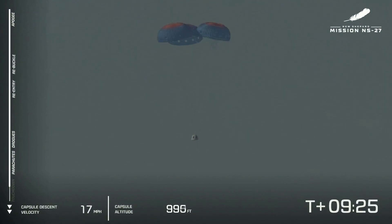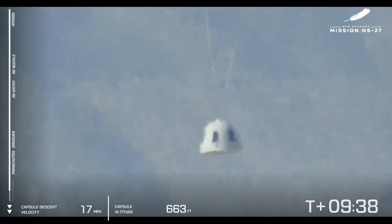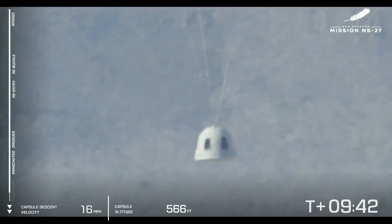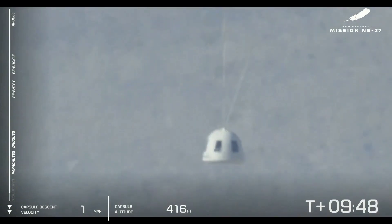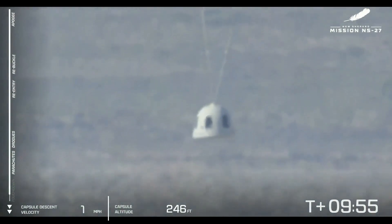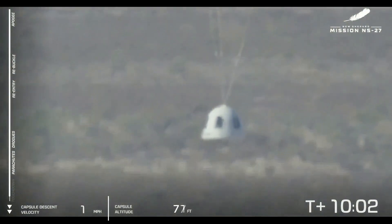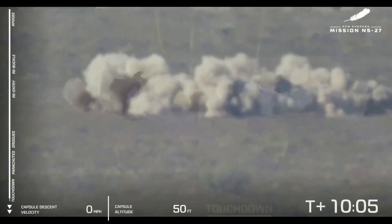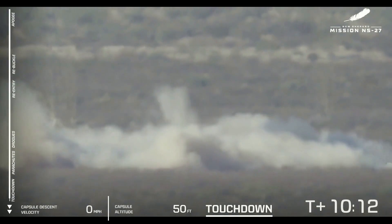In addition to the parachutes, New Shepard features a retro thrust system on the base of the capsule to make the final touchdown even smoother — you'll see that characteristic burst of air. We're getting a choppy video feed, but telemetry is coming through showing the capsule descending. There's the mountain range behind the capsule. 16 to 17 miles an hour is the nominal descent rate at this point, but the retro thrusters should take that down to just a few miles an hour. Within 200 feet — and touchdown. That plume of dust in the desert is caused by that last puff of air from the capsule at the very last second.